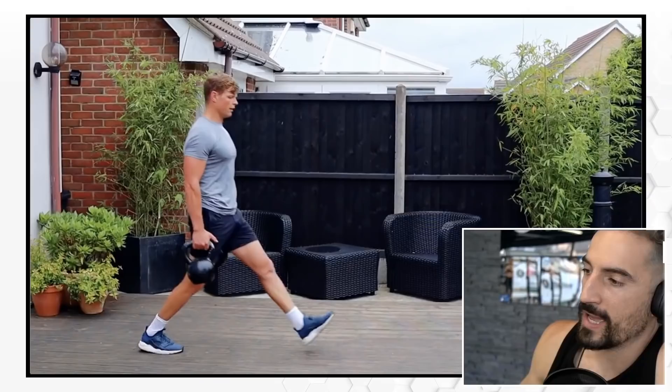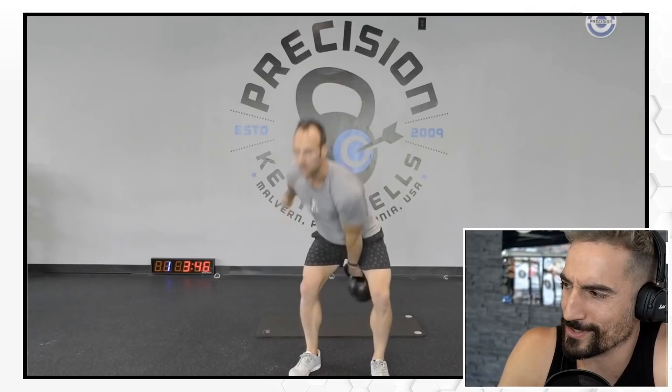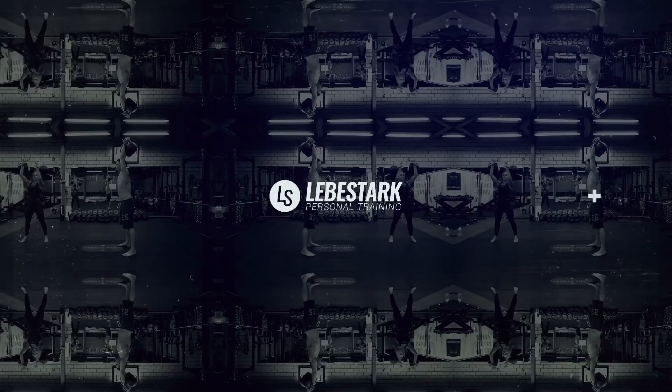Here we have walking lunges. Most bang for your buck, guys — exercises like this won't impress anybody on social media but they will leave a huge impression on your body. Absolutely solid. I like his shorts — they look like pajamas, brother Mike, they look like pajamas, but I like them.